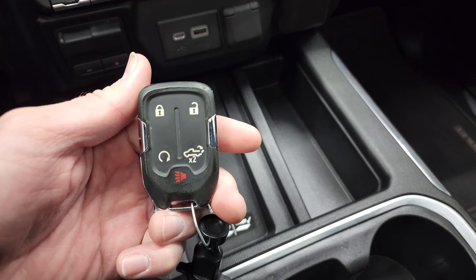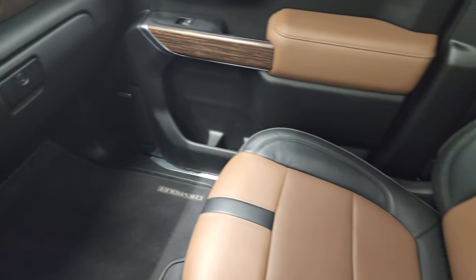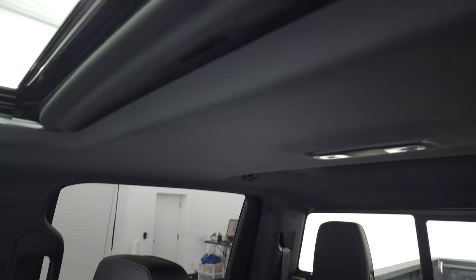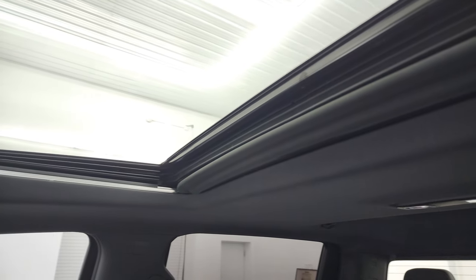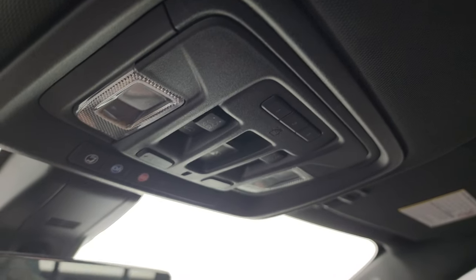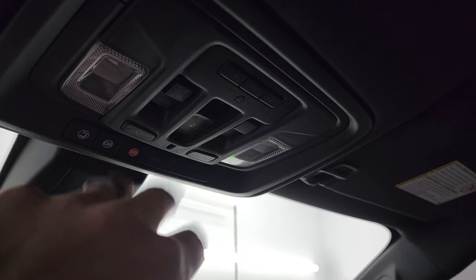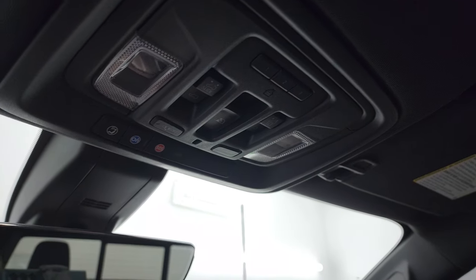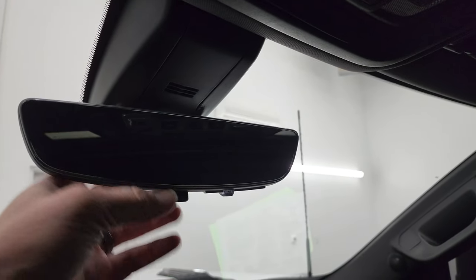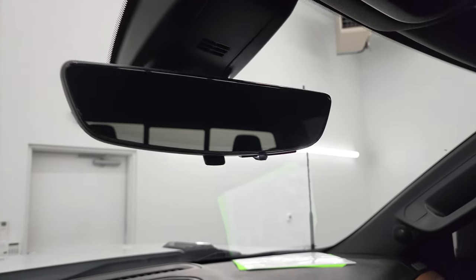Keyless entry, remote start, power drop-down tailgate button on the passenger side. The floor mat and seat are in excellent condition. It smells very clean inside this truck — I don't think it's ever been smoked in. The headliner is in great shape and it does have the power sunroof. HomeLink buttons for your garage door and security systems, map lights, OnStar and SOS buttons, and a power sliding rear window. This one also has the auto-dimming mirror which is also a video camera mirror — we'll need to turn the truck on to show you that.